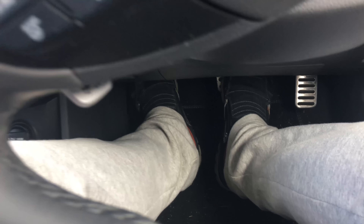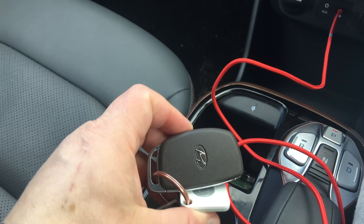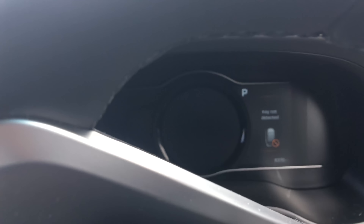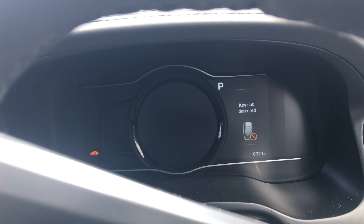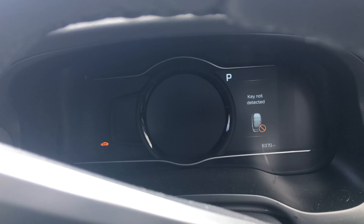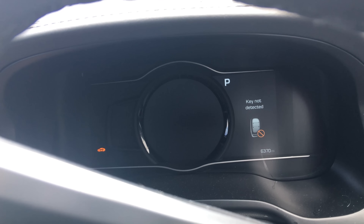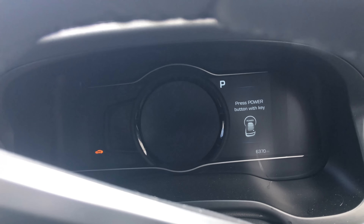I was sat in the car waiting for an hour. The battery discharge warning came on and so I kept the car's ignition switched on. If I put my foot on the brake — here's the key — I'm going to press the start button, the power button. It says key not detected. Press power button with the key.